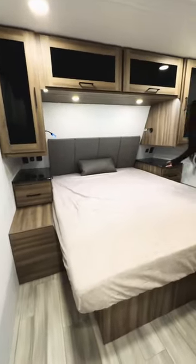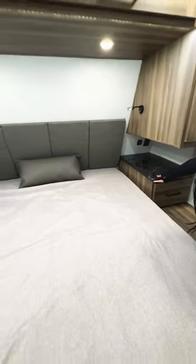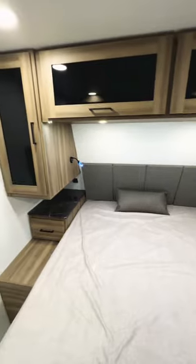Really great-looking bedroom with a queen-size bed. You have flip-up bedside tables, and in your wardrobe storage you can have either shelves or hanging space.